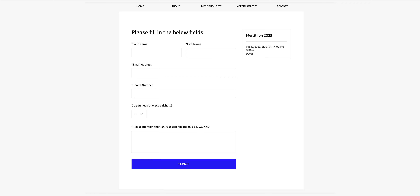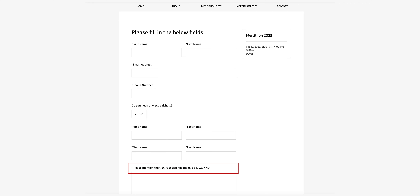You would then need to mention whether or not you would be purchasing more than one ticket. If yes, some more fields for the names would pop up below. Once you have filled in all the names of the ticket holders, please mention the sizes of the t-shirts required.